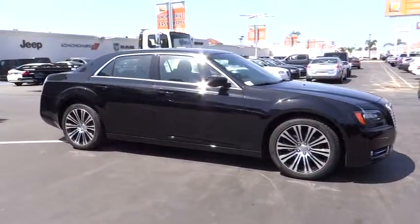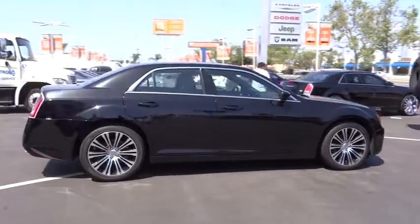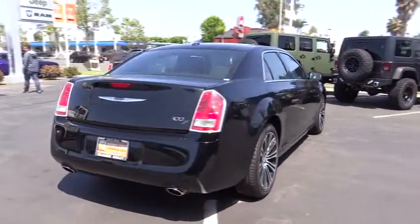The 2014 Chrysler 300 combines sport and luxury in one unique and powerful package. If you're looking for elegance and performance, the 300 delivers.